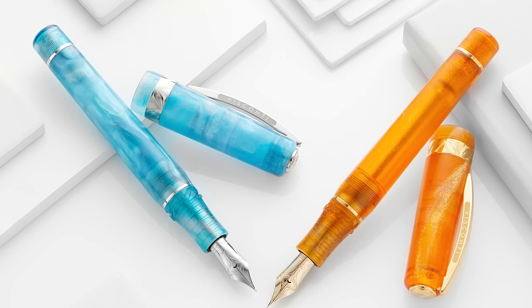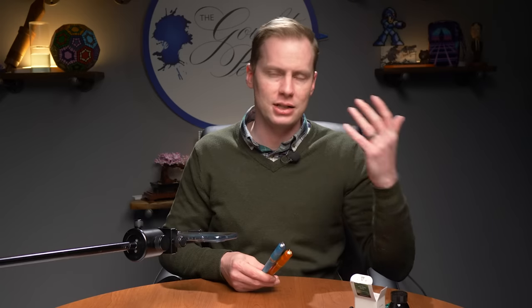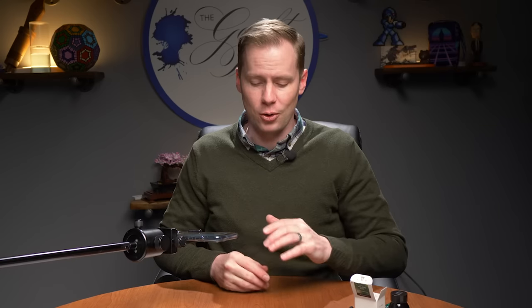Both are currently available. As per usual, more details on the website — including measurements, weights, lengths capped, lengths closed, lengths posted. We measure all of that in-house every time we get a new pen. We also take some pretty good pictures, so go check those out if you're curious to learn more. Until next time, hope you have fun writing on.